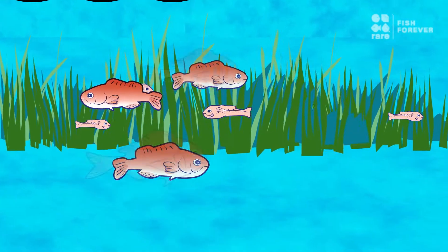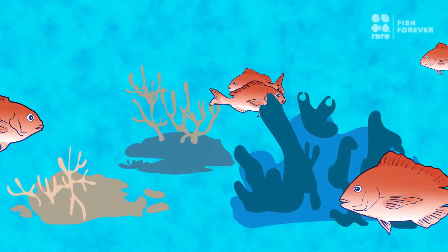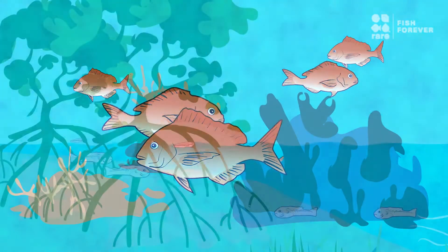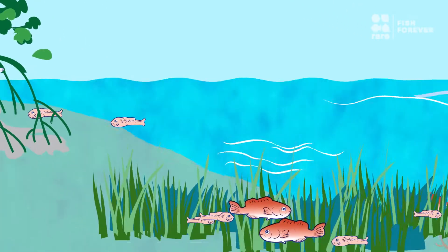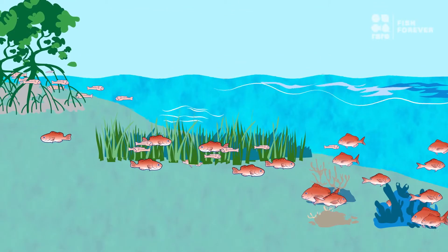Here, juveniles grow, then migrate to coral reefs where they stay for the rest of their lives. So if we want to protect and sustain the snapper population, we need to protect all of the habitats that support their entire life cycle.